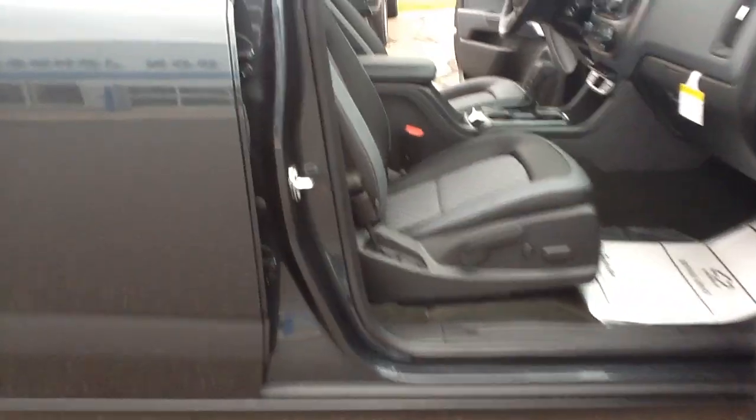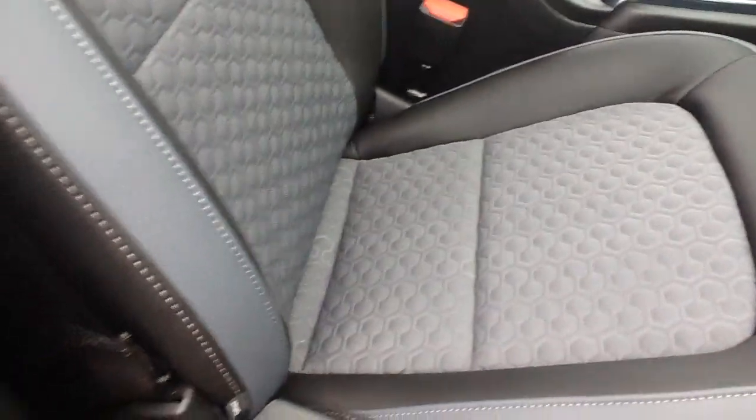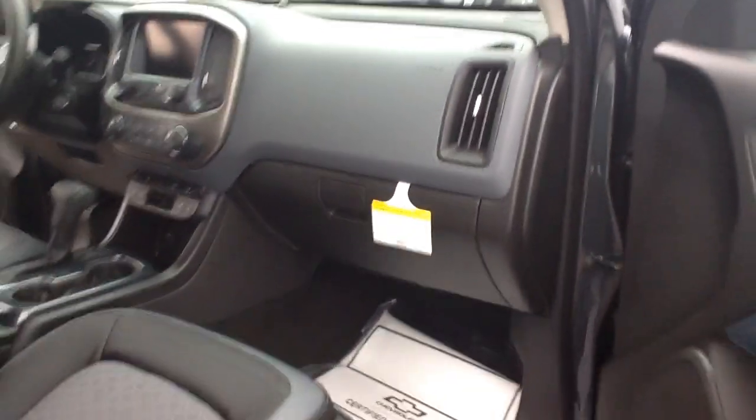As we start to go inside this truck, on the passenger side you do have a little bit of power and then some manual on this particular truck. This is a leather seat with a cloth interior, kind of a grayish blue. It gives it a nice little look, as well as the dash there.